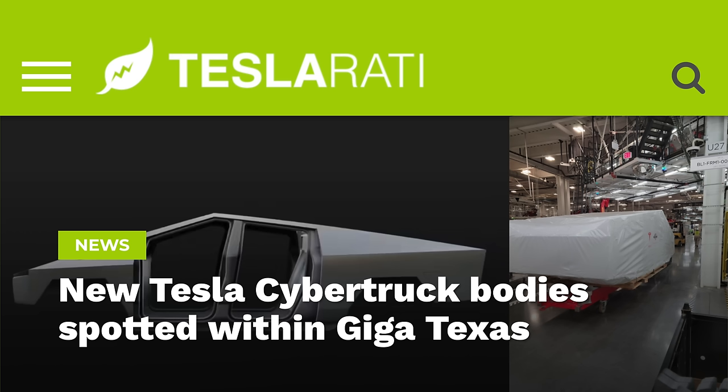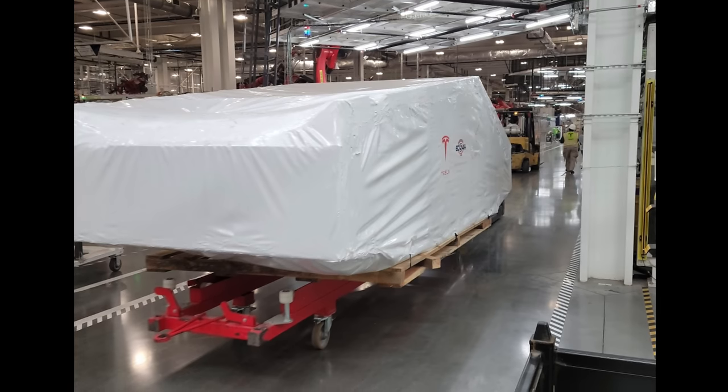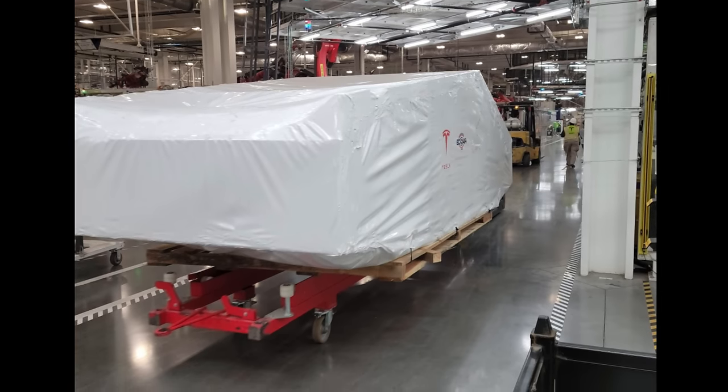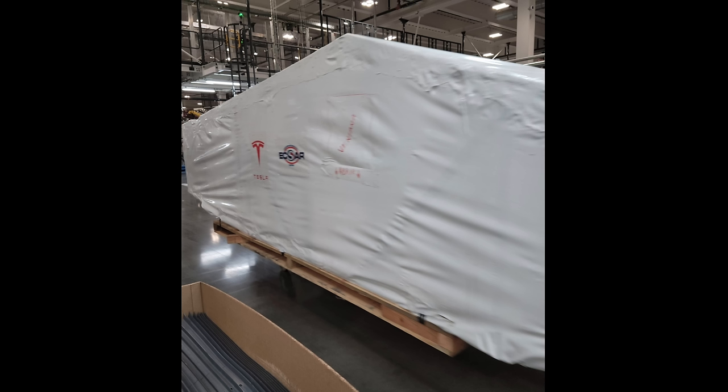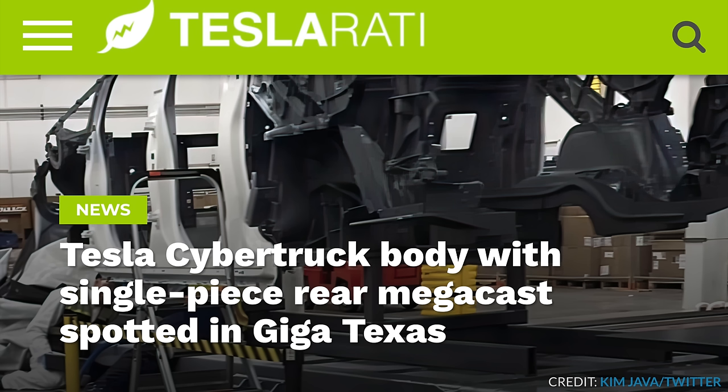We've seen covered Cybertruck bodies arrive at Giga Texas. It's pretty difficult to hide the shape of the Cybertruck's body, since it's unlike any vehicle ever made. This isn't just a box or any Tesla car — this is obviously a covered-up Cybertruck body. For the first time ever at Giga Texas, a photo of a Cybertruck body leaked.